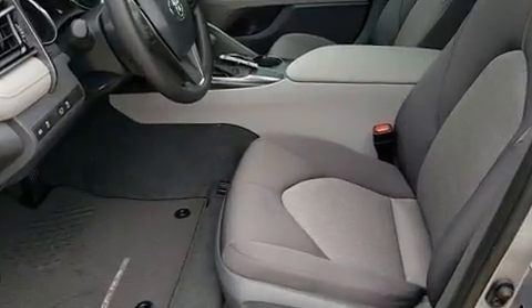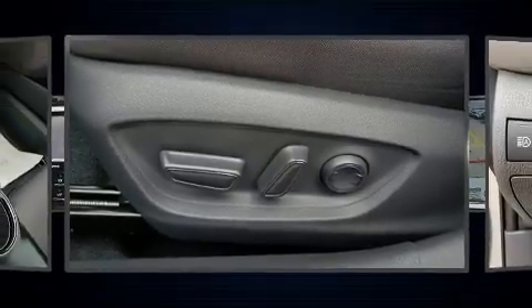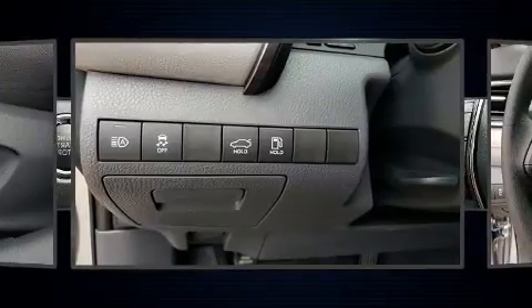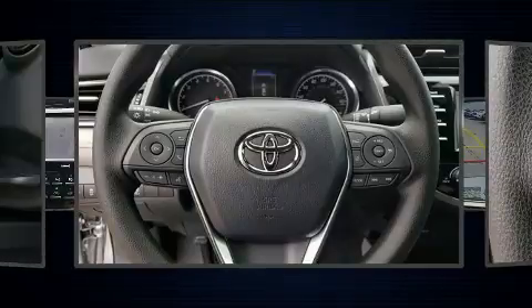Toyota ensures the safety and security of its passengers with equipment such as traction control, brake assist, ignition disabling, an emergency communication system, and four-wheel disc brakes with ABS. Comprehensive safety includes row curtain airbags and stability control.